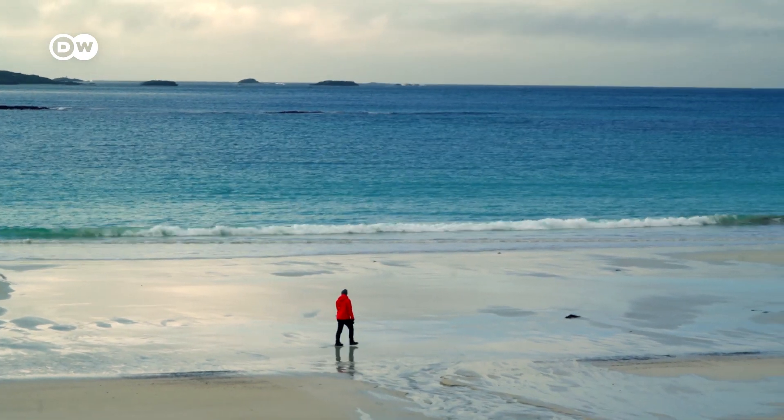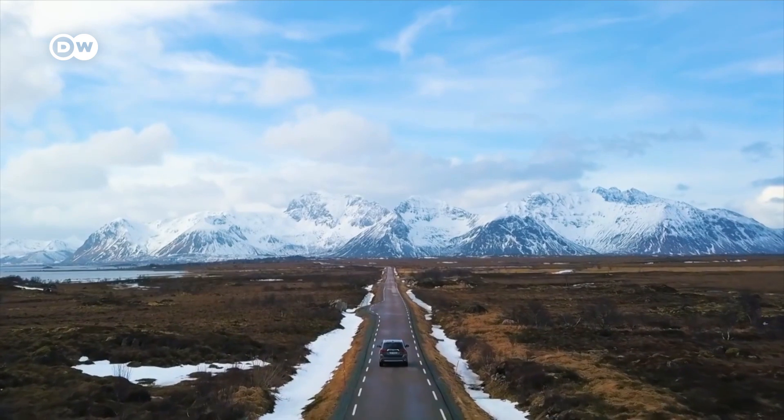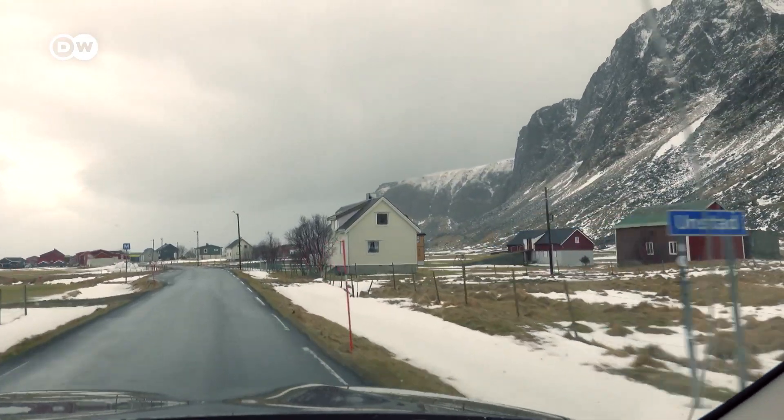Fascinated by these pristine beaches, we were hungry for more and made our way to a place known for its surf. We made it — we're at the beach now. We're in Unstad, which is actually the hot spot for surfing.